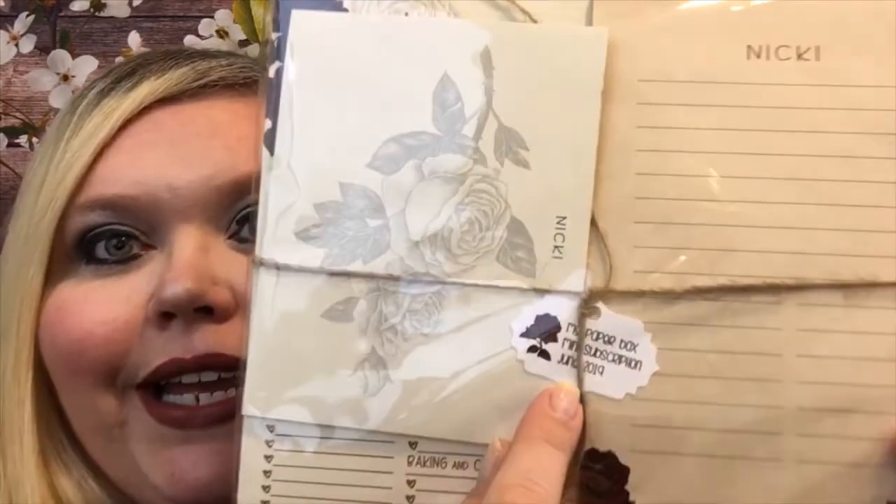Let's get in here and see what June 2019 has in store for us. This is so cute — it's all wrapped up. This is the first time I've seen it come this way, with twine. You can see right here it says 'My Paperbox Mini Subscription June.' Let me take it out of the plastic so you can see a little bit better. This is the first time they've done it this way, and this presentation is so super cute.